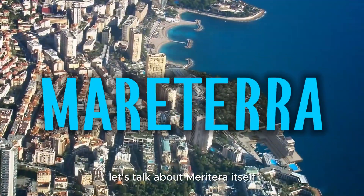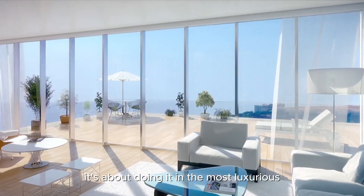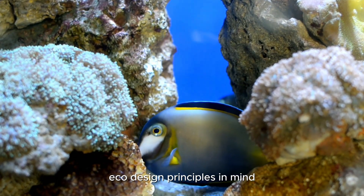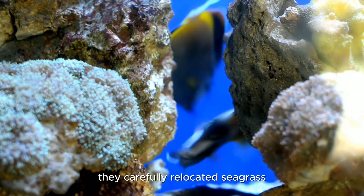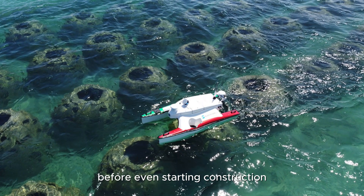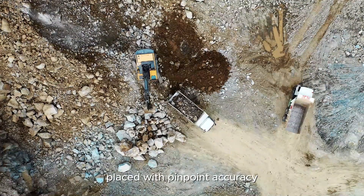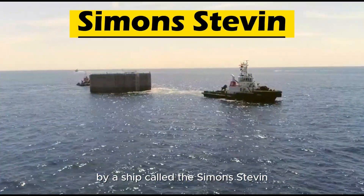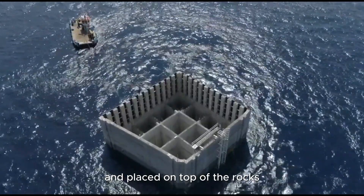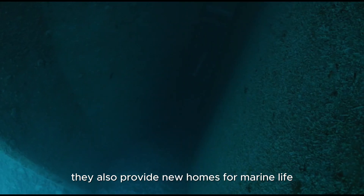Let's talk about Meriterra itself. This project isn't just about adding more land — it's about doing it in the most luxurious and eco-friendly way possible. The foundations were built with marine eco-design principles in mind. They carefully relocated seagrass and created artificial reefs to protect marine life before even starting construction. The new land was formed using 1.5 million tons of gravel, placed with pinpoint accuracy by a ship called the Simon-Steven. Then, 18 specially designed concrete caissons were floated in and placed on top of the rocks.